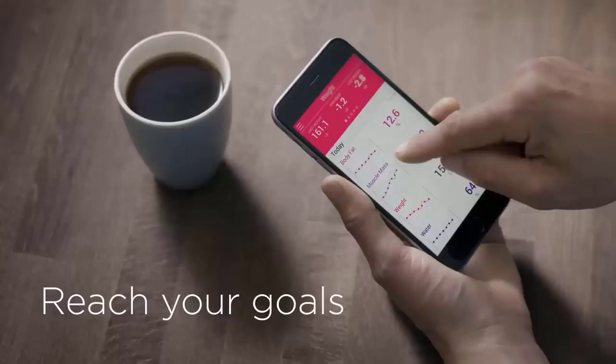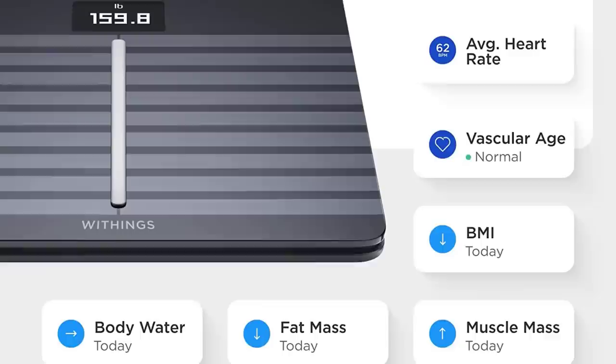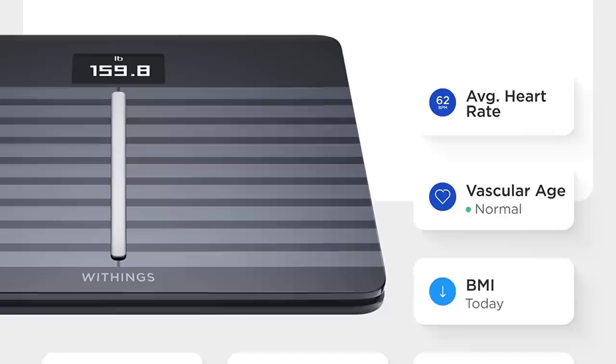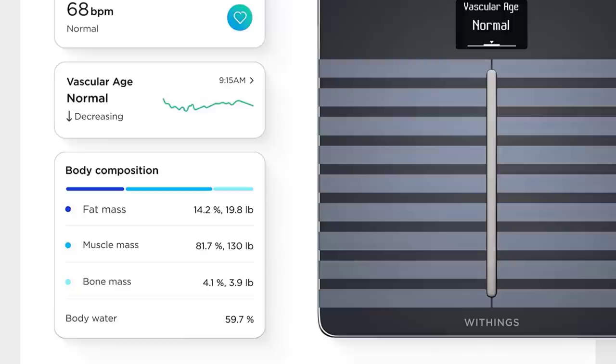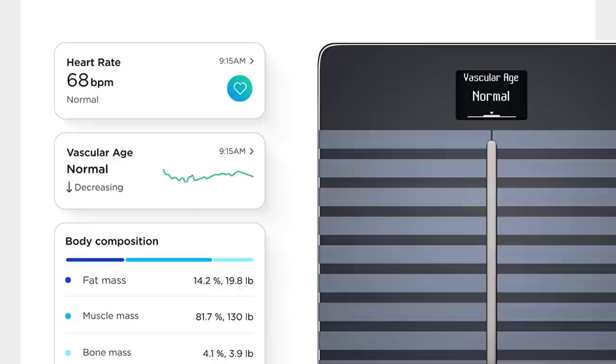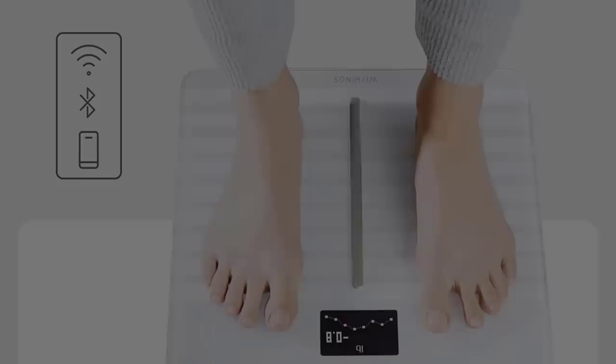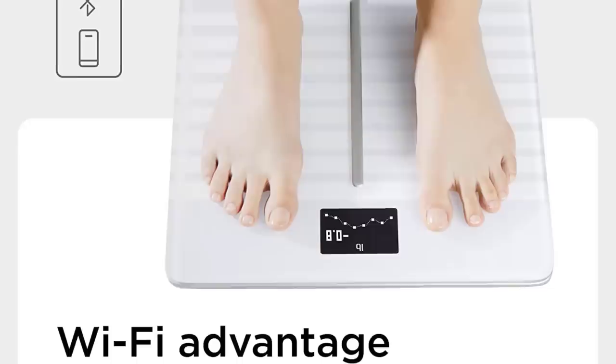Body Cardio was developed with cardiologists and included in several validation studies with renowned hospitals in the EU and the US. The digital display is big and easy to read — if you're over 40, you won't need glasses as it scrolls through your weight, body fat, muscle weight, water, and bone. It even shows weather conditions outside since it's connected to Wi-Fi. This smart scale is compatible with both Android and iOS, and its weight capacity is 5.7 pounds. It can be used by multiple users, with each user's data automatically recognized and synced with the app.